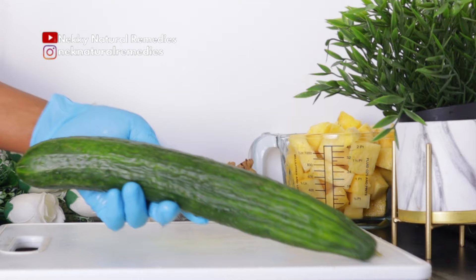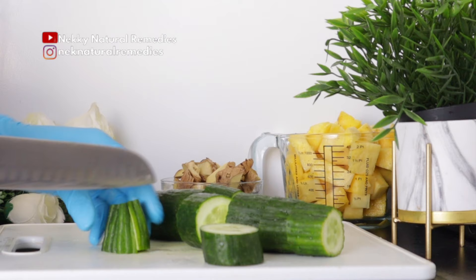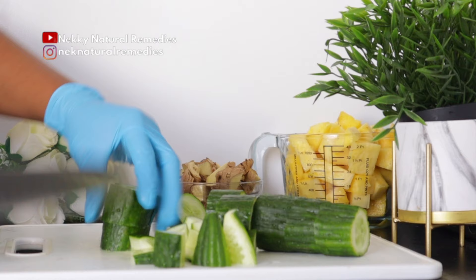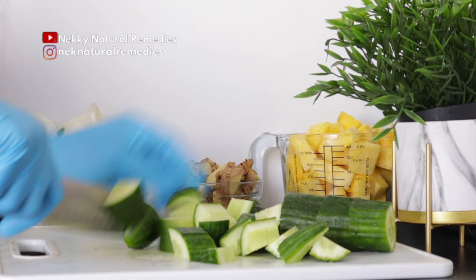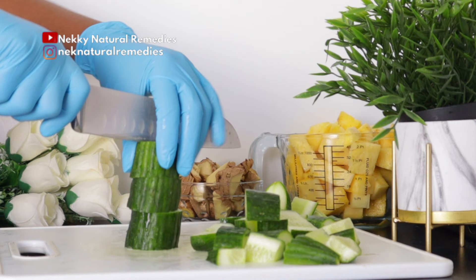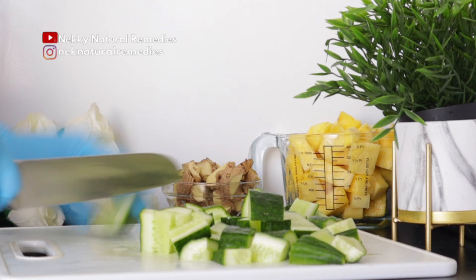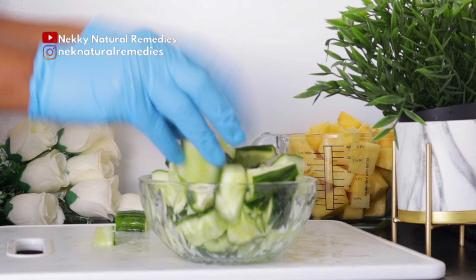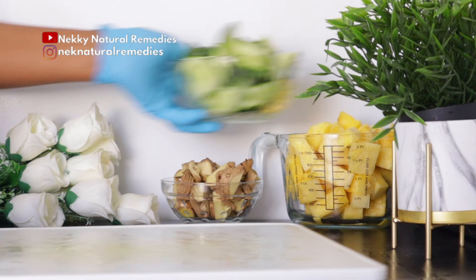The next ingredient is cucumber — I'm using one whole English cucumber. Go with the quantity you want, but if you're making a larger batch, increase your ingredients accordingly. Cucumber has antioxidant components that help reduce wrinkles. It contains folic acid and vitamin C: folic acid helps the skin fight environmental toxins, while vitamin C facilitates new cell growth. These components help your skin appear healthier and more youthful. The anti-inflammatory properties of cucumber reduce swelling and puffiness, especially under the eyes. Cucumber is a natural hydrating agent that reduces fine lines and wrinkles, hydrates your skin, and helps flush out toxins from your body.